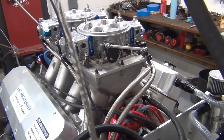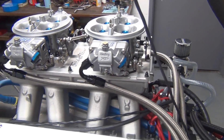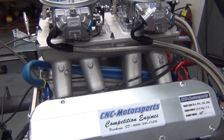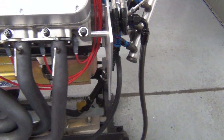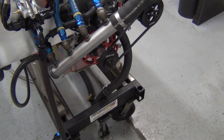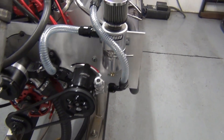Custom Dominator alcohol carburetors, spec'd for this specific build. Shaft rockers, 10-quart box oil pan, full roller valve train, ATI balancer, MSD crank trigger ignition system, Rosso vacuum pump.